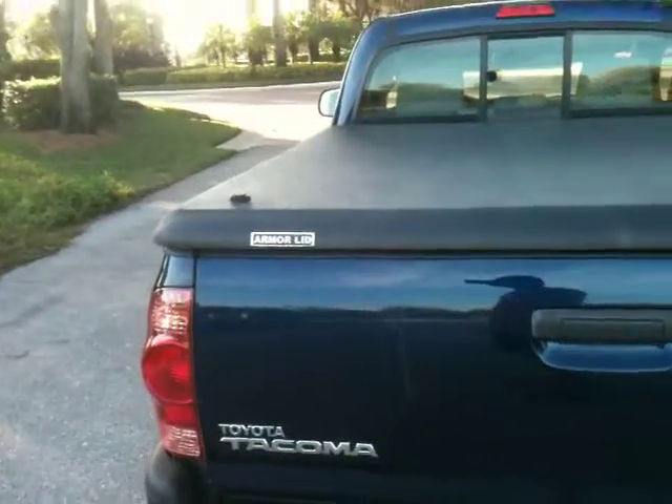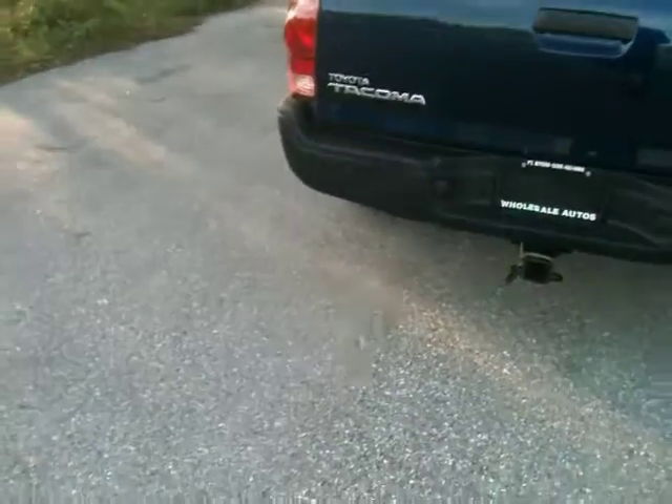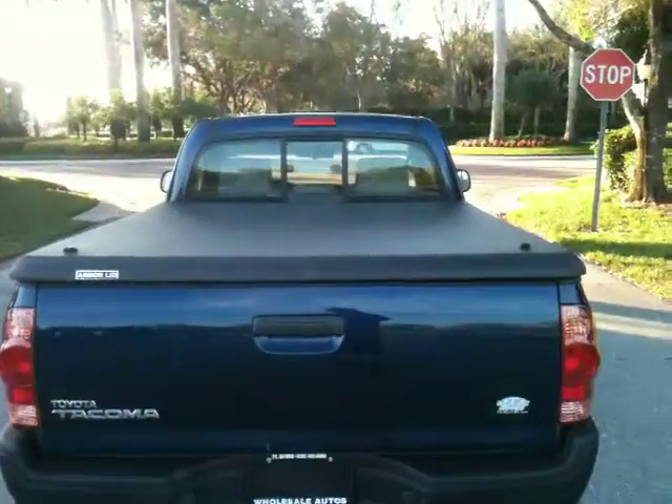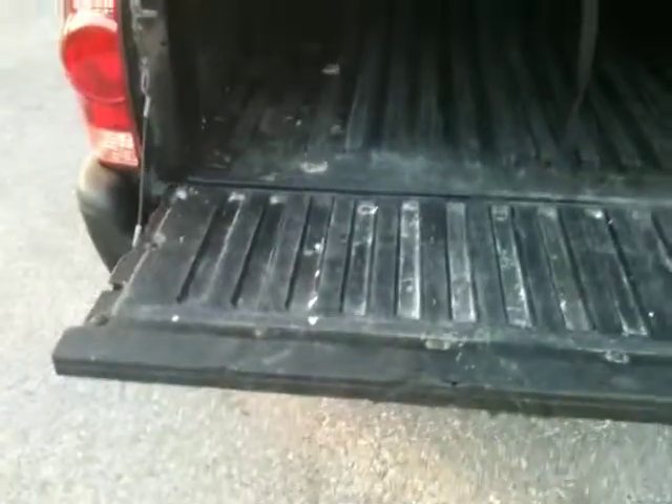It's got an armor lid on it. You can see right here — you can lock it down. Right now it's not locked so you can see it; you can pull it right up. And if you want to lock it, you pull it down. Right here are your two locks, so that's really nice to keep it nice and secure.